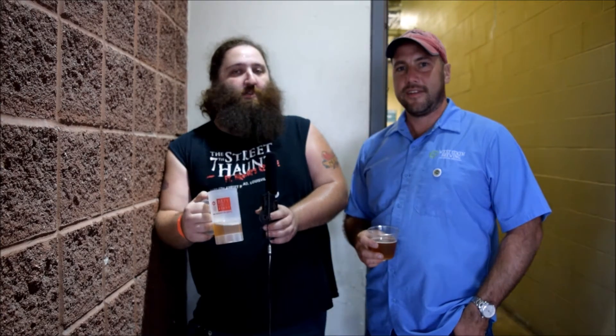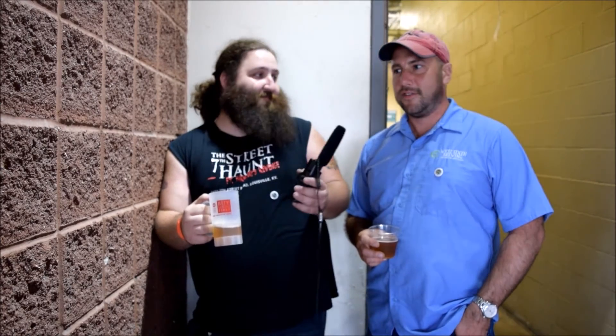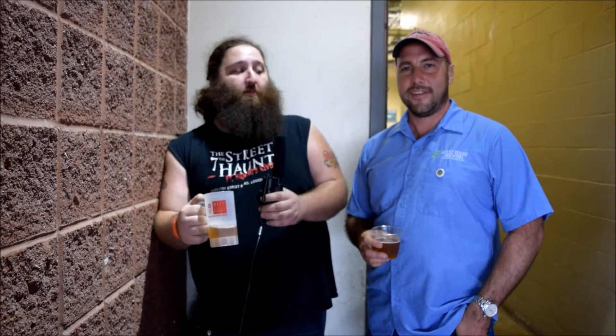Welcome to another episode of Kentucky Brewer Review. I'm Steel Reserve, and joining me is Joe Kuzman from West 6 Brewery in Lexington, Kentucky. That's correct.